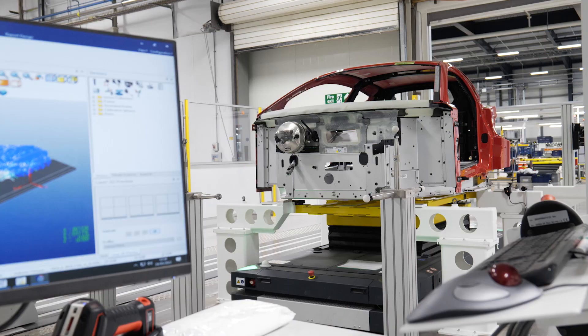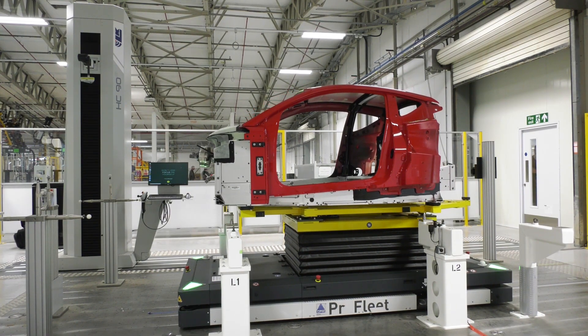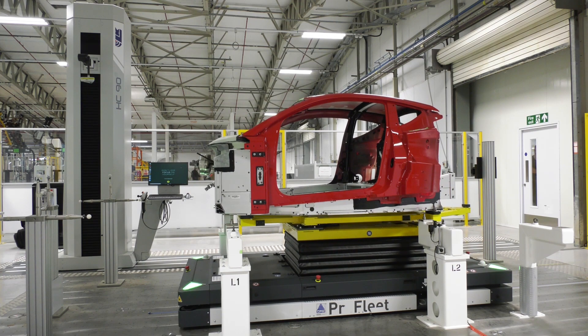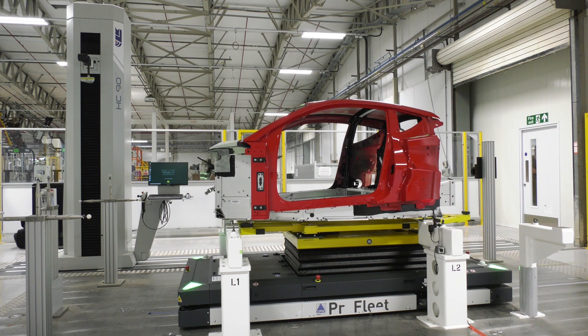Traditionally, CMMs have always been seen as being at the end of the production process, whereas here you'll see a CMM that's actually inside the production process, so we can actually measure it at two different stages. Any errors can be very quickly identified. This has been a bit of a challenge because ultimately what we're doing is talking to the whole production line, so as the vehicle comes in on an AGV it's all talking to the CMM and it's all done fully autonomously.